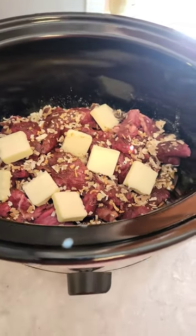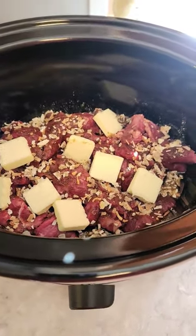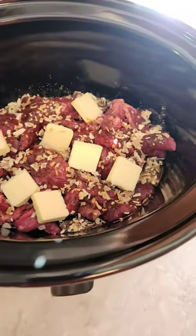I have olive oil on the bottom of this pot, then I have the meat, then I have onion soup mix and nice big pats of butter.